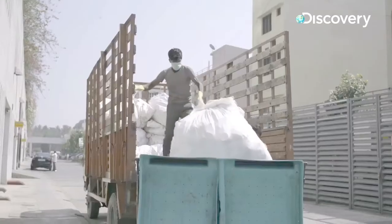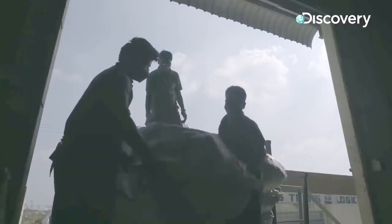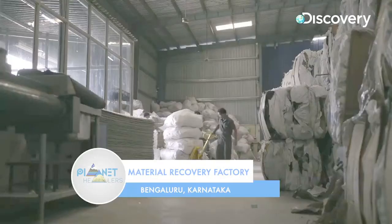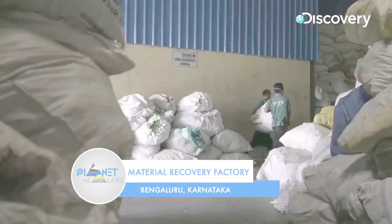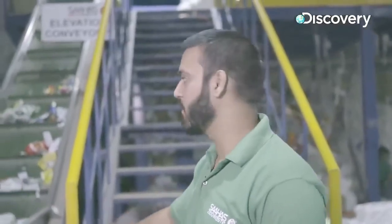This waste is moved by trucks during the night when the city sleeps, to our factory. When the material is unloaded here, the first step is the feeder, where all the material is fed into the conveyor system.